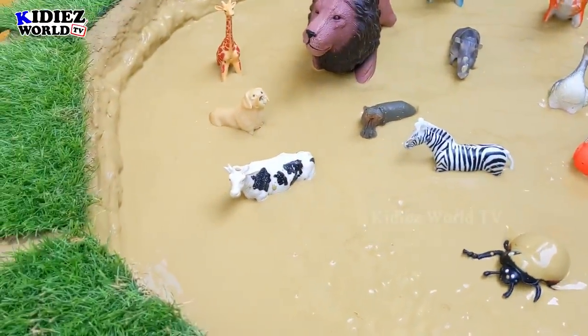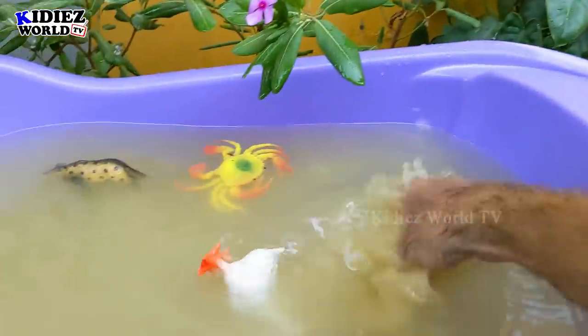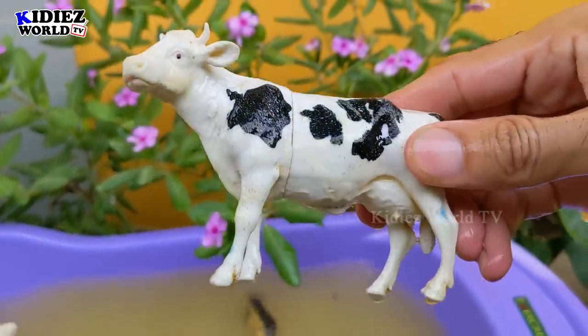And the next one we have is Cow. Cow is a lovely farm animal — beautiful, adorable, cute, awesome. Lots of benefits we receive from this beautiful animal, cow.